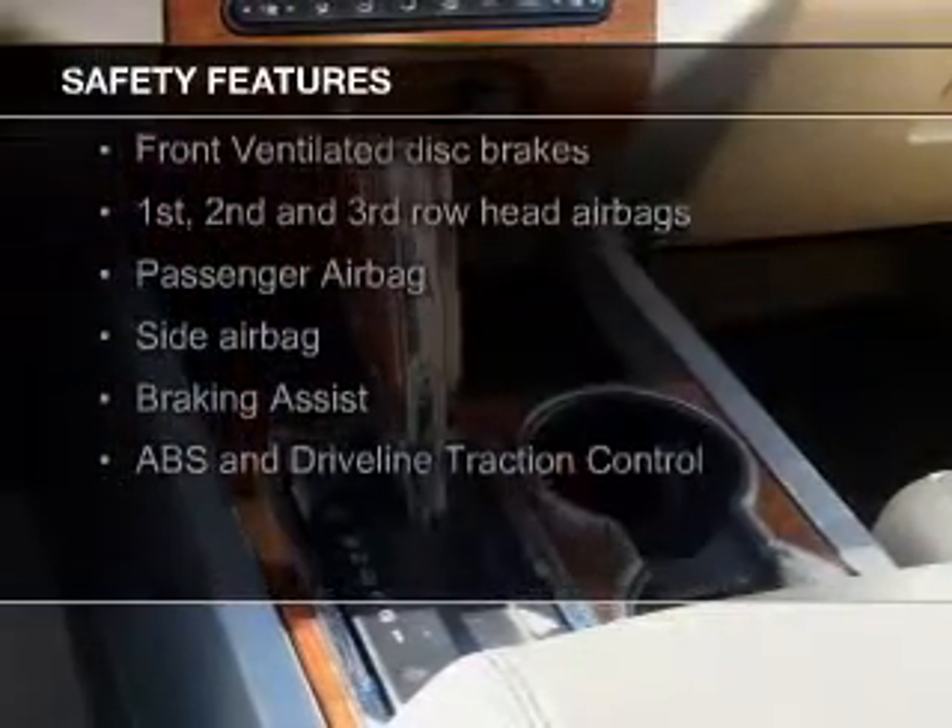Safety was made a priority with these features: a backup camera, fog lights, curtain head airbags, side airbags, 2nd and 3rd row head airbags, independent suspension — great quality at a great price.